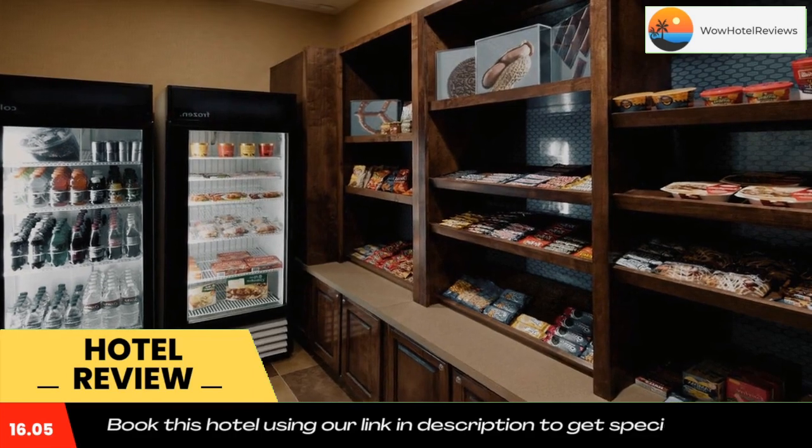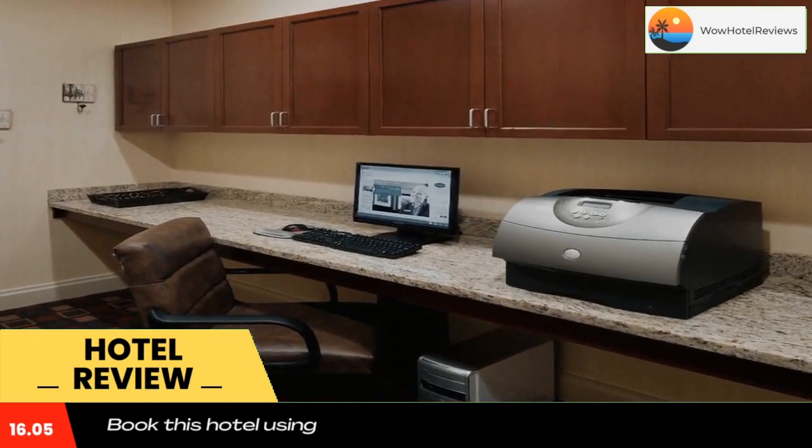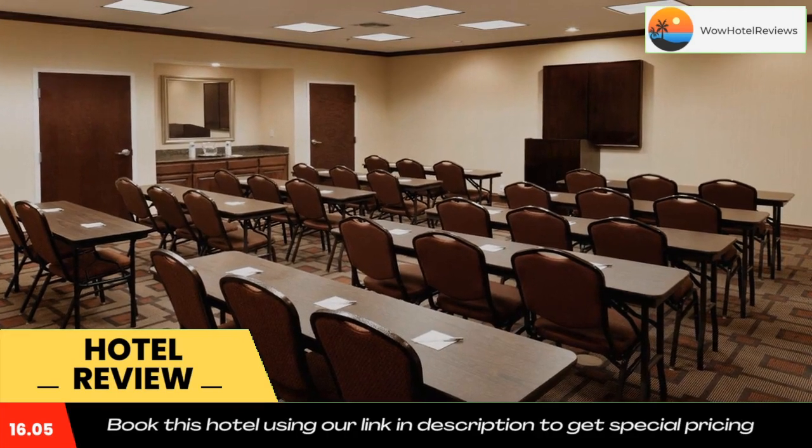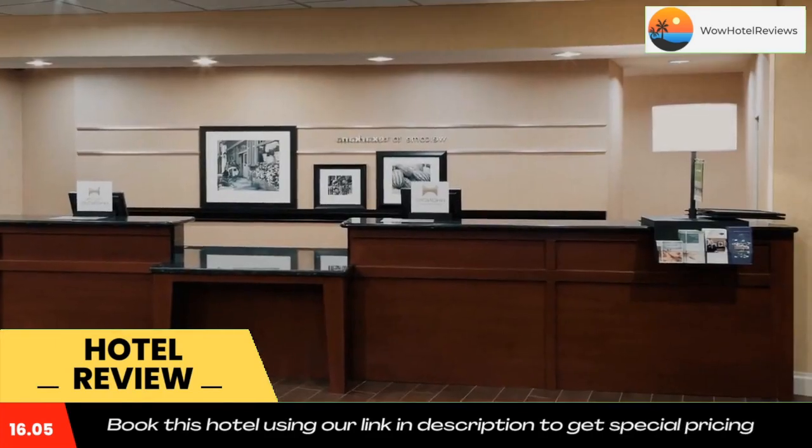A private bathroom, fridge, and microwave are included in each room. A 24-hour front desk is available at Texarkana Hampton Inn & Suites. There is also a business center with fax and photocopying services.